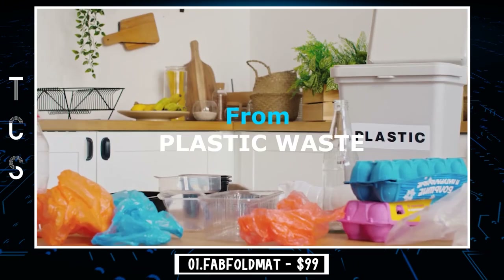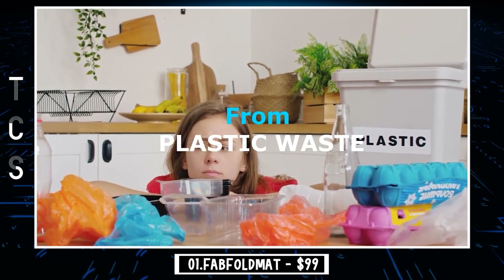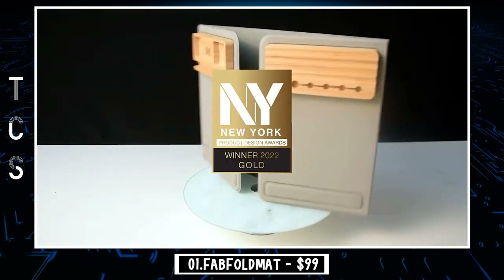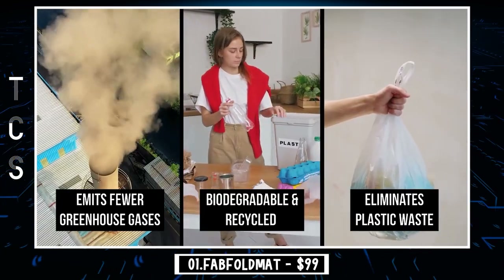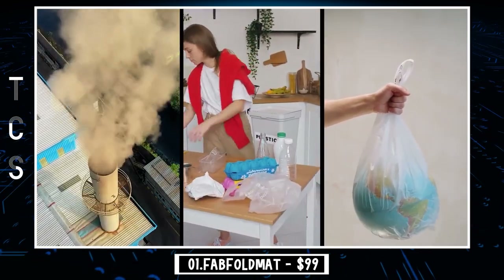Have you ever felt lost among the piles and clutter on your desk? No matter how we try to organize, as the day goes on, the desk ends up resembling a giant laundry bag. We would love to focus on the work rather than worrying about keeping everything in place and in order.